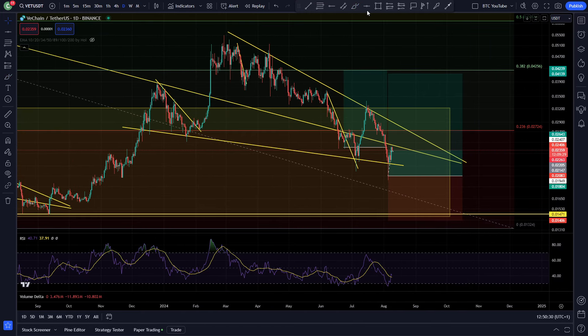Still waiting. Still sitting in profit on my trade here, as you can see. Sitting and waiting for things to turn around. We'll see you next time.